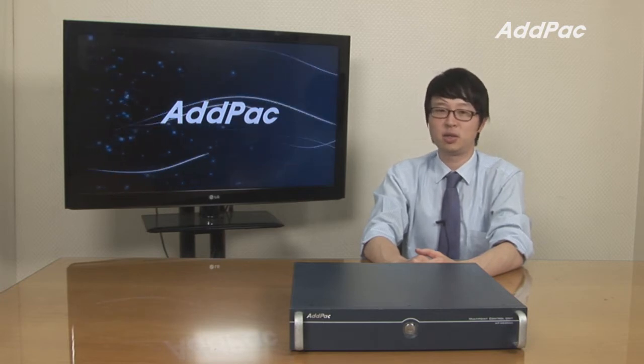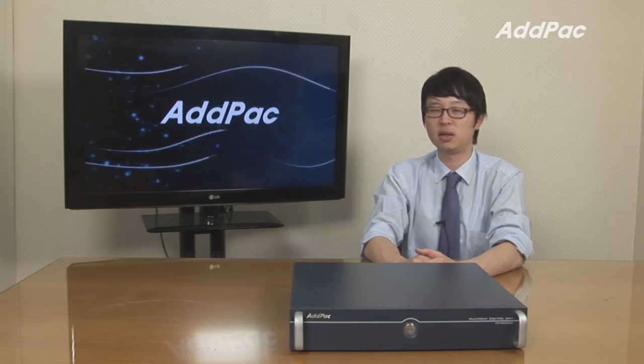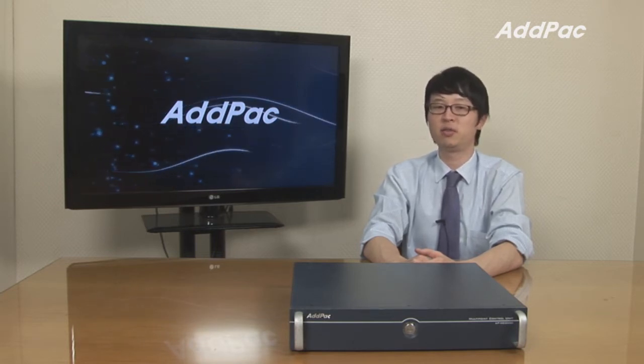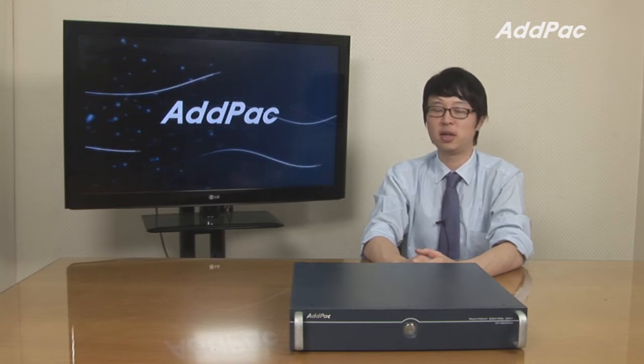APMC2000 is a next generation IP video conferencing MCU. Our MCU performs decoding, audio mixing, encoding the voice and video information in real time, and supports up to 16 multi-party conference sessions.